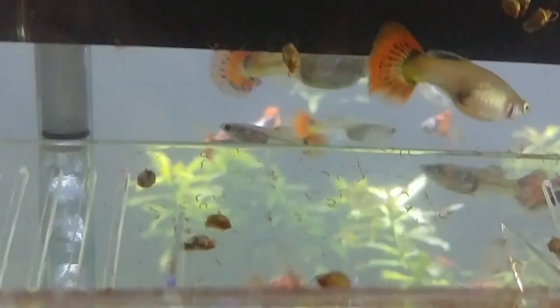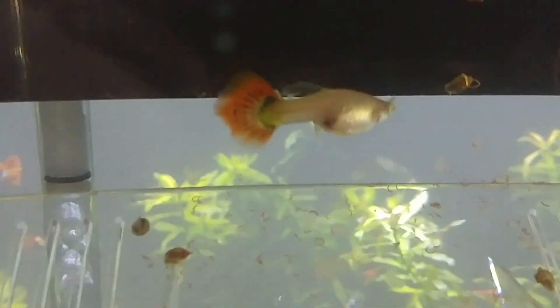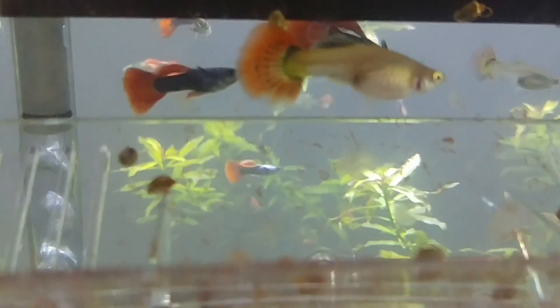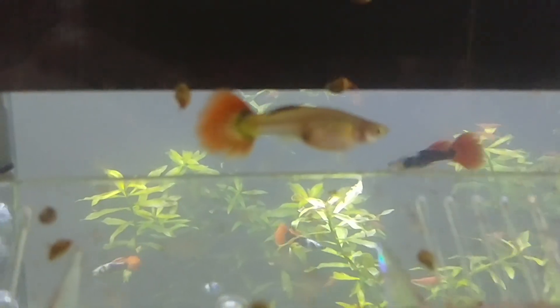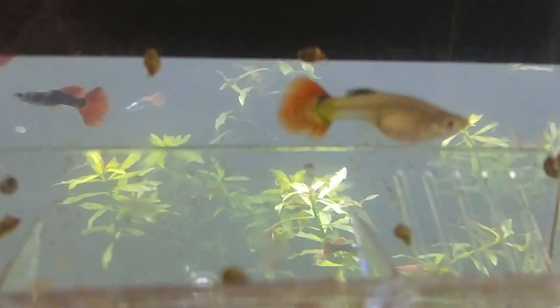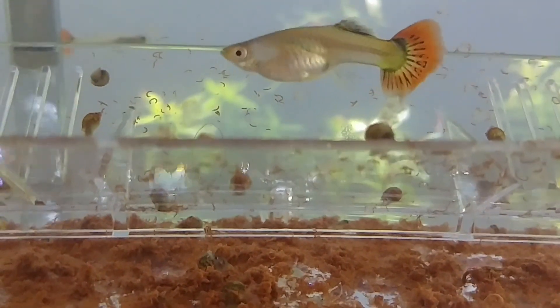This is crazy. There are some babies over there. What have we got going on here? Come on girl, do one for the camera. Come on, let's have another baby.